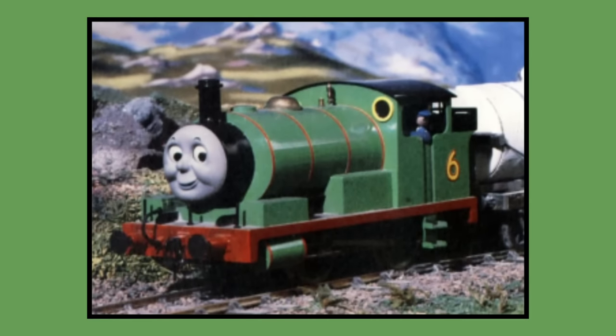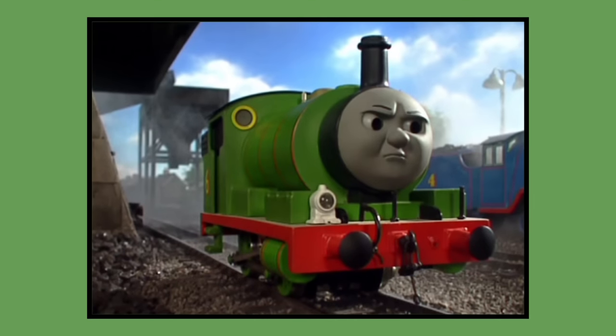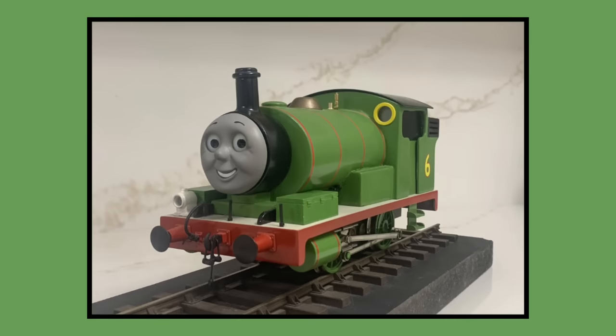Number 6: Percy. Percy's original Postpex model was built for 1984 season 1 and would last be seen in the feature-length Thomas and Friends special Calling All Engines in 2005. As of 2023, Percy's original model is now owned by prop collector Thomas Tank Merch on Twitter.